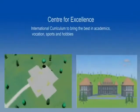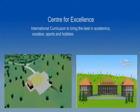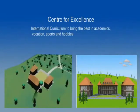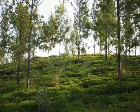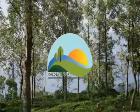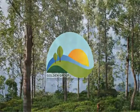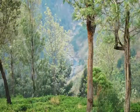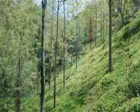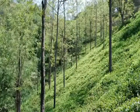For the convenience of parents who wish to educate their children in an international ambience, we intend to set up a center for excellence in the periphery of Pristine Valley. Pristine Valley is brought to you by Golden Group, a 100% debt-free real estate development company based in Bangalore. Pristine Valley — nature's own habitat.